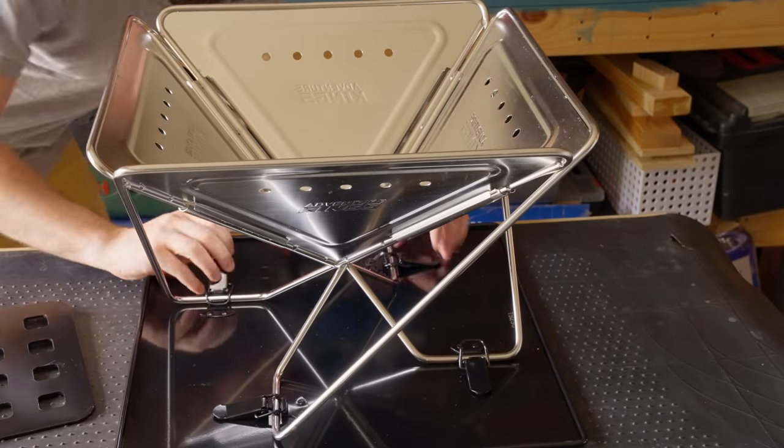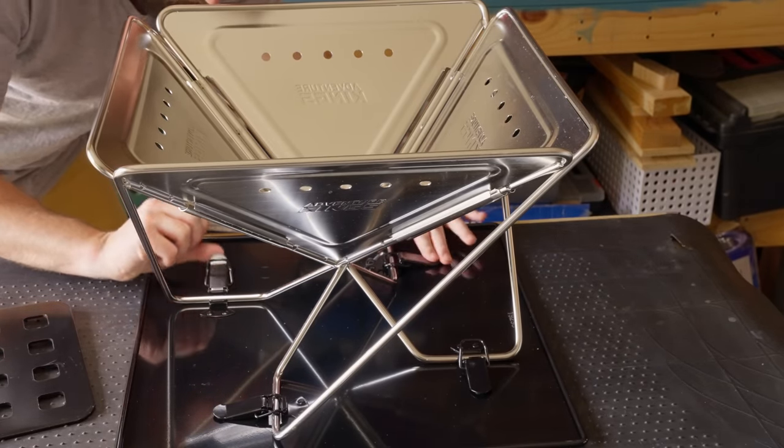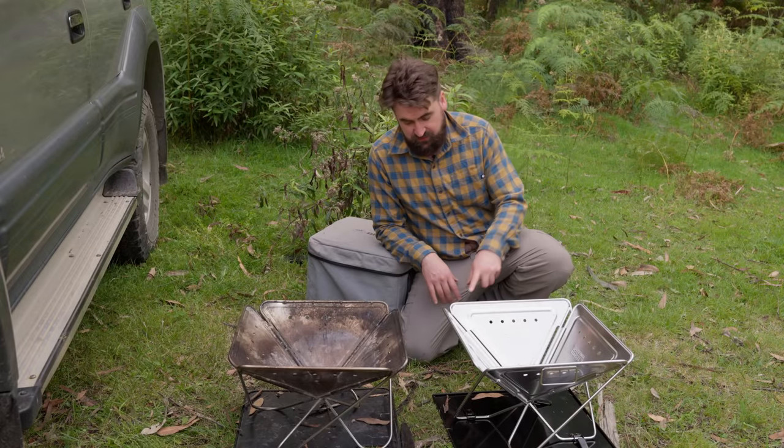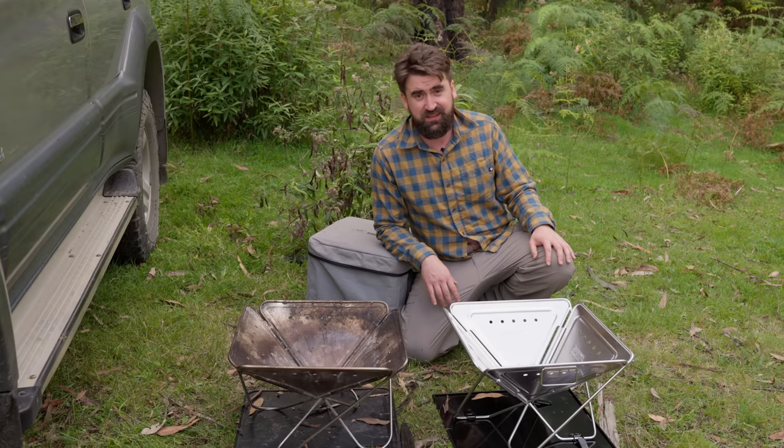I wouldn't trust King's brand personally, and for the price you're paying I don't expect it to last a really long time. Having extra rivets and buckle mechanisms just isn't necessary — it's just one more thing to go wrong.